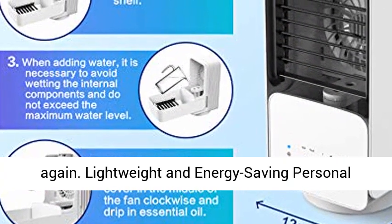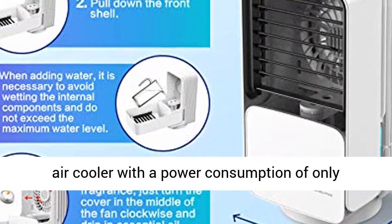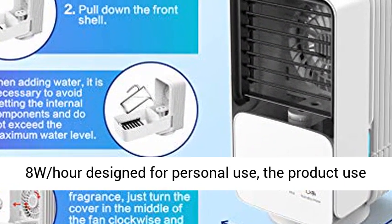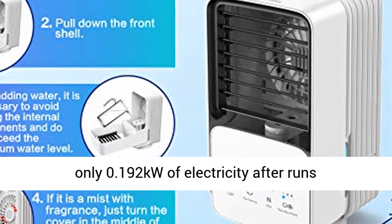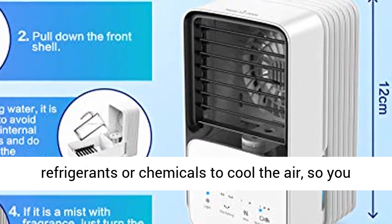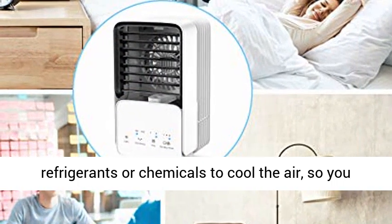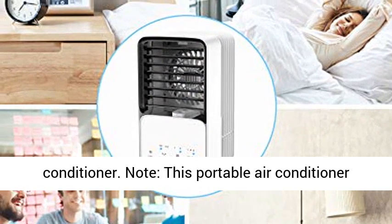Lightweight and Energy Saving Personal Air Cooler: With a power consumption of only 8W per hour, designed for personal use, the product uses only 0.192 kilowatts of electricity after running continuously for 24 hours. It does not use refrigerants or chemicals to cool the air, so you should not expect to get the same effect as an air conditioner.